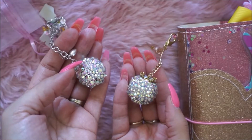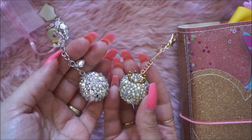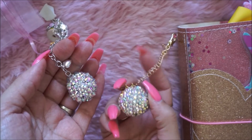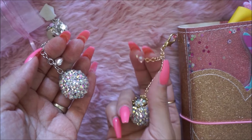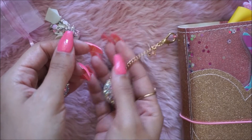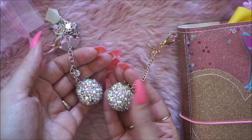This is the old one and this is the new one. This one is called the crystal ball, I believe, and she attached a crown to it — it's a dangle. She also attached a little bead on it, super cute, with a lobster clasp. It is so pretty, so gorgeous.